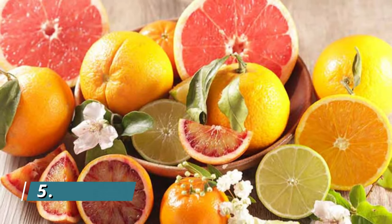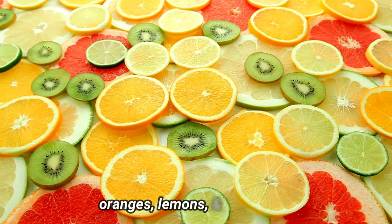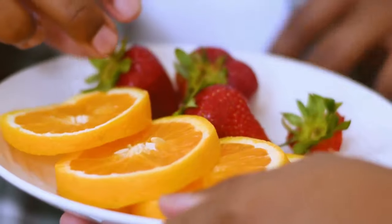5. Citrus fruits. Citrus fruits like oranges, lemons, and grapefruits are excellent sources of vitamin C as well. Vitamin C is essential for collagen formation, and can help reduce the appearance of wrinkles and fine lines.